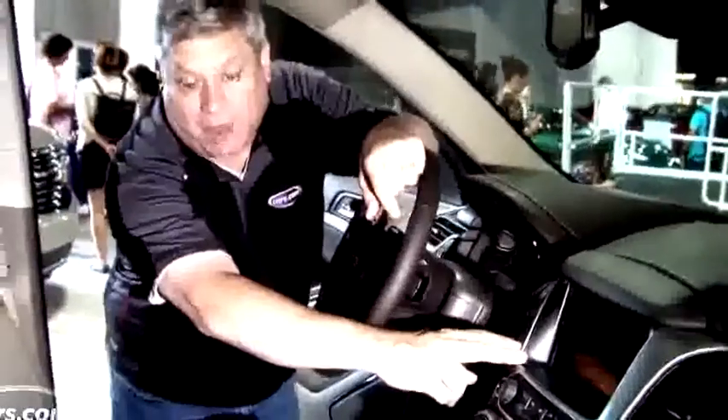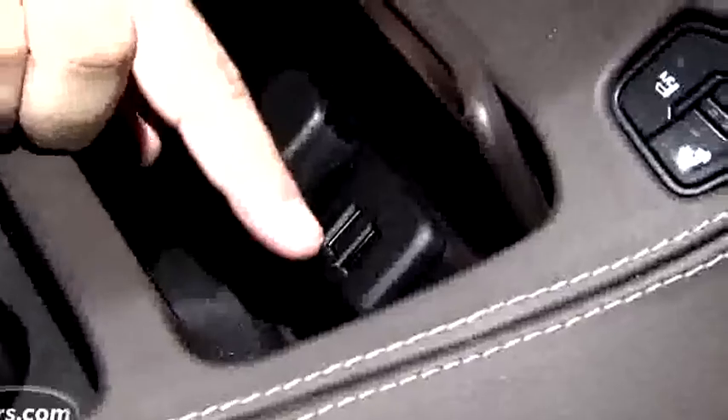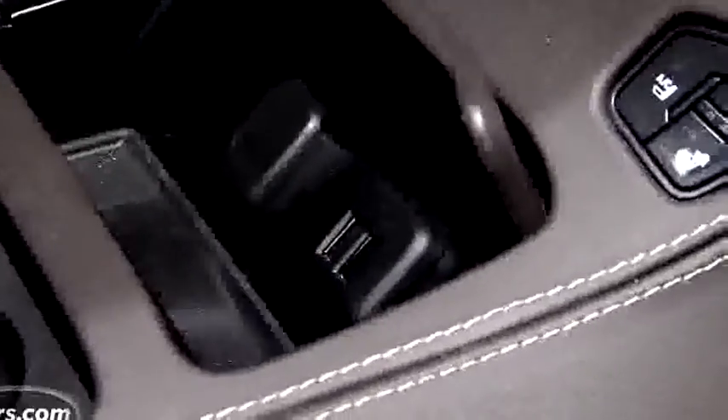We're inside the Tahoe in the LTZ trim, which is the highest trim available. The center gauges are very similar to what you get in the Silverado, but the center stack is not — this one comes with Chevy MyLink. There are a couple of USB plugs here, and with teenagers, these things are crucial to charge their phones and iPods. Chevy's smart and has added a couple more USB connections and an SD card reader, which is terrific.